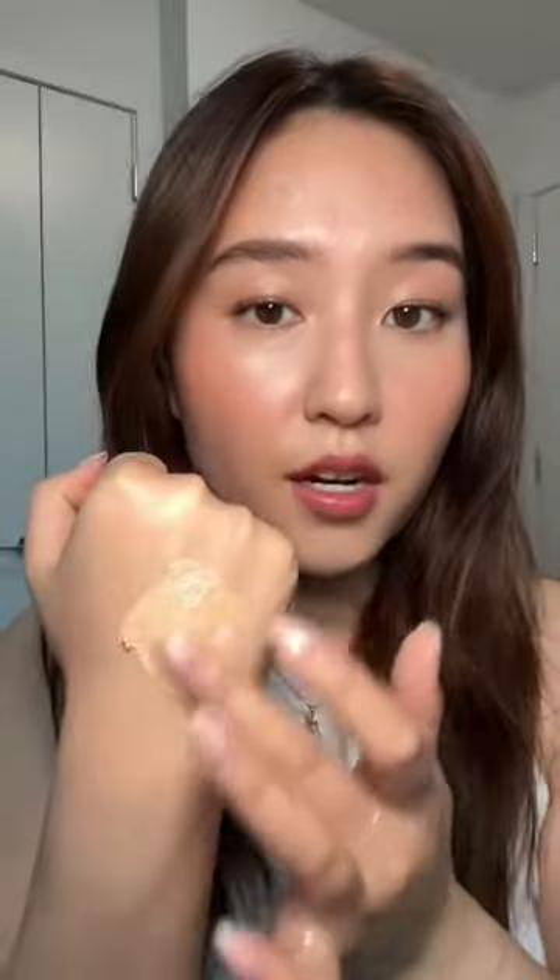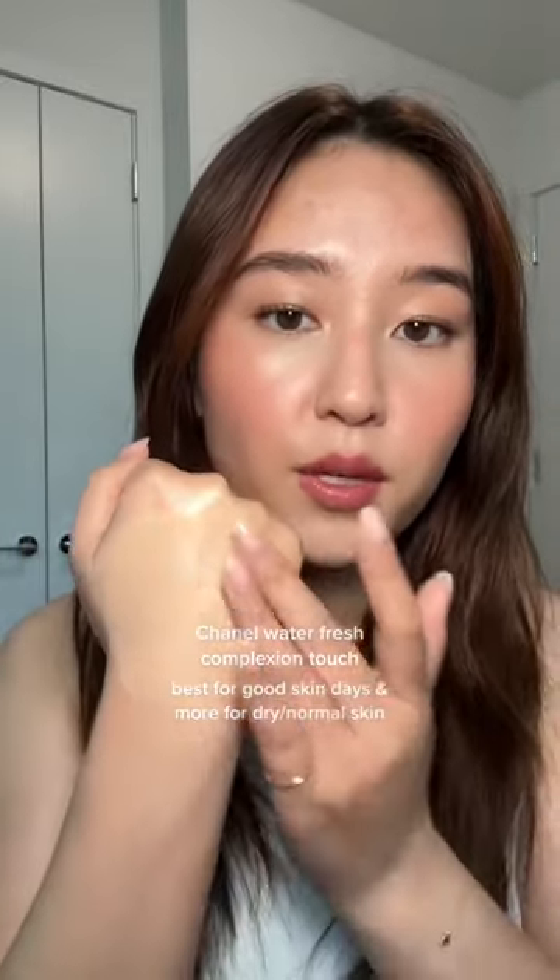On the whole other end of the price spectrum, we have Chanel. This one went viral a year ago because it's like a serum but it has little pigment capsules dispersed into it. This one honestly offers pretty decent coverage. I think it mainly gives a really nice dewy, glowy base for anyone who doesn't really have too much skin texture, or if you're just having a really good skin day. I tend to reach for this one when my skin doesn't have any active breakouts because I think it emphasizes texture on my skin.